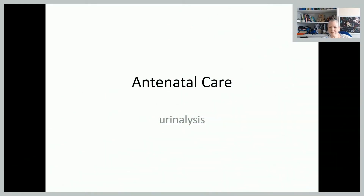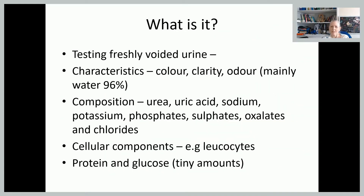So let's have a look at your analysis. Really, what is it? When we're doing this, we're testing freshly voided urine.